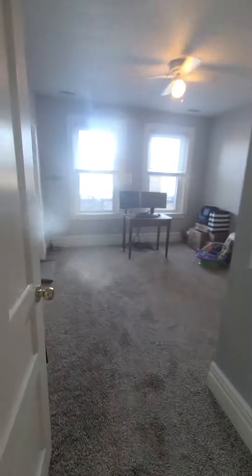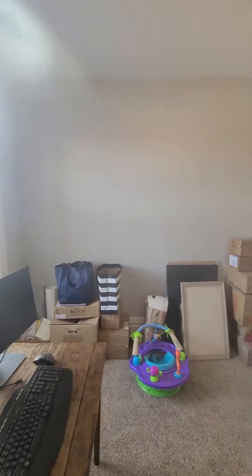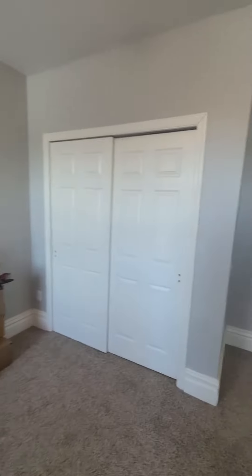And here is the second bedroom, which also could fit a king-size bed. Large closets here.